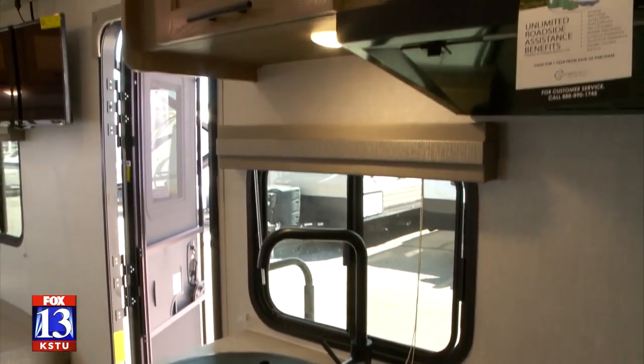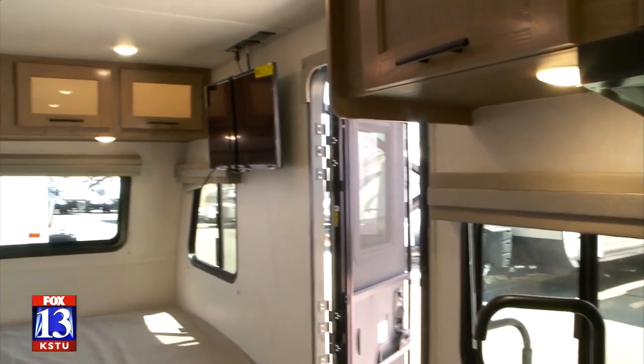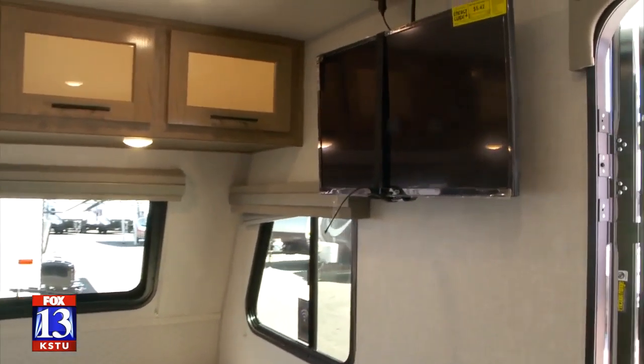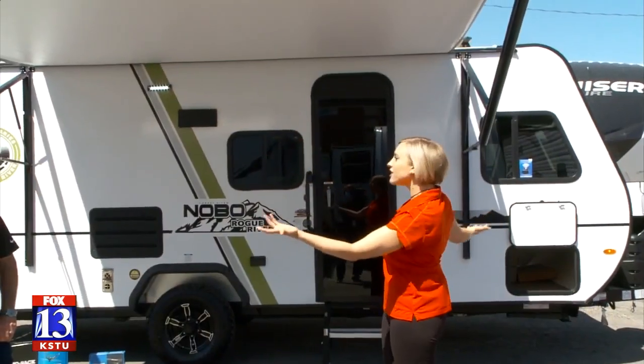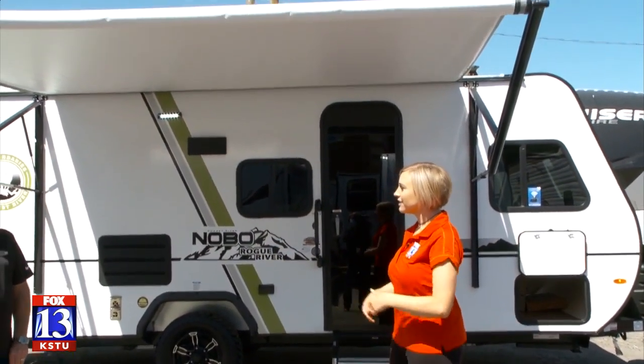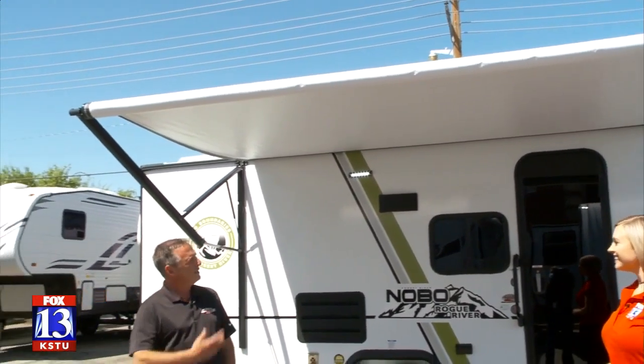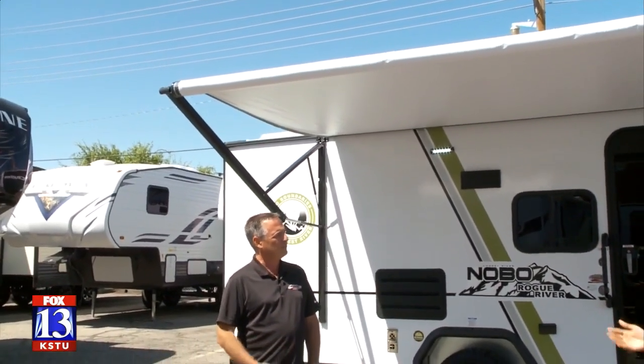I have a camper van and I need to upgrade now, because three people in a van does not work that great. This has enough room to be comfy inside with the family, and of course you've got this great awning outdoors. You come back from a hike with your family and you want to hang out under the awning — enjoy some time right there.